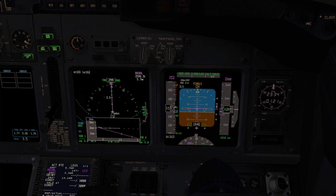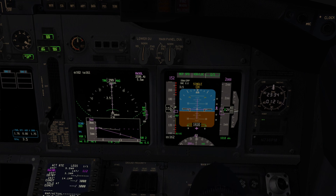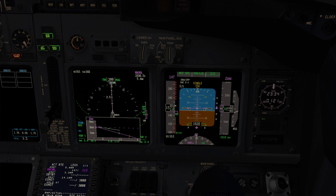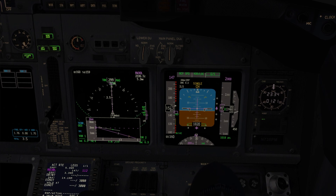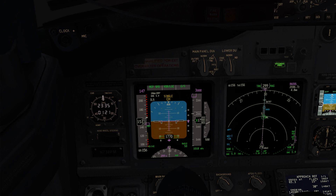Final approach point. 2000 feet. Checked. Flaps 40. Approach speed set. Checked. Glide Slope captured. Go-around altitude set. Checked.